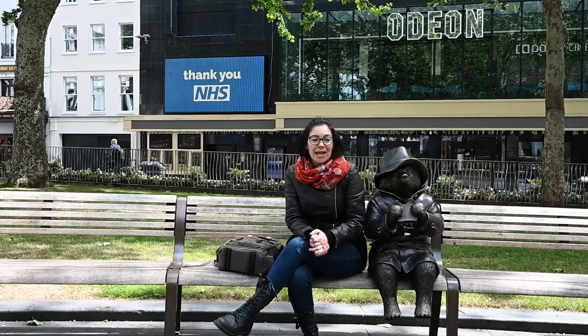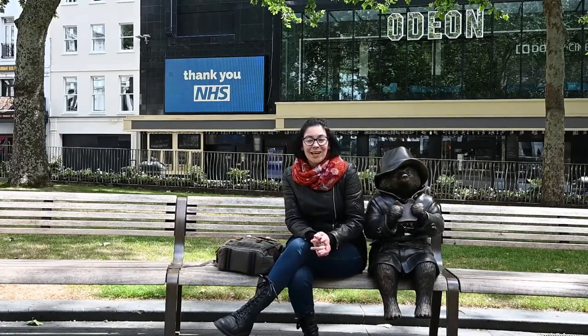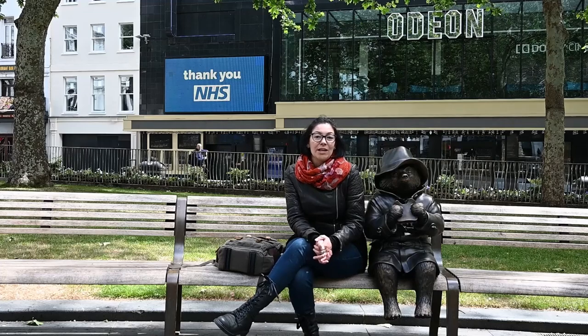The next part to take into consideration, after you've learned what street photography is and taken the first step of going into your towns and actively looking for things you'd like to capture, is the code of conduct. Just because you're in an open public space does not mean you can go around taking pictures without considering issues of privacy and what is acceptable behavior.